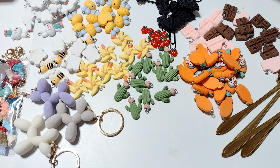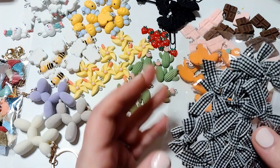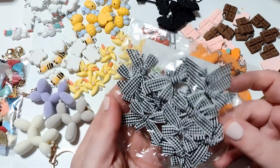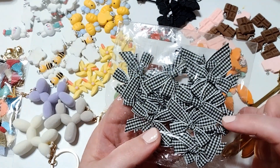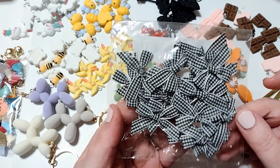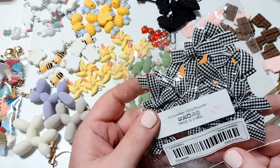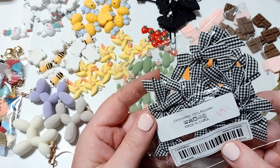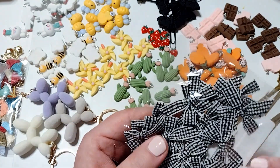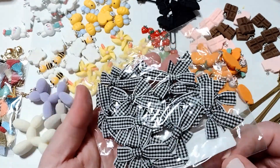I also picked up some more cactus charms, and some more bows. These are black and white gingham bows with white trim on the outside. I really liked those — they were $1.69 and you get maybe 20 or so. Love those, really cute.